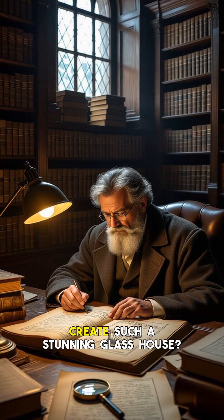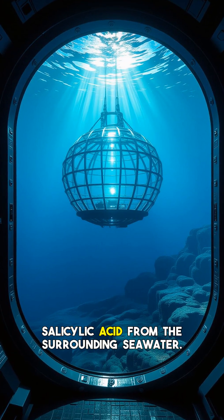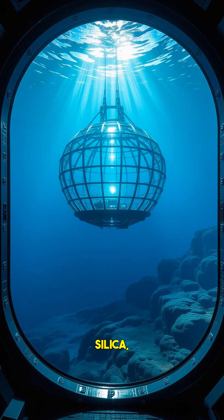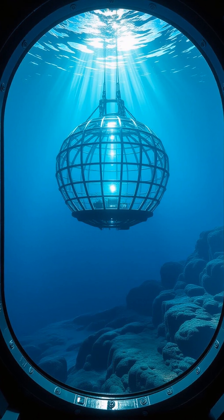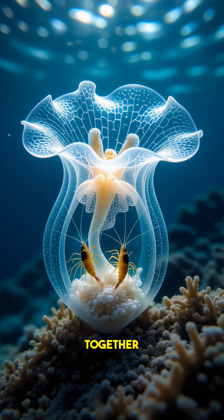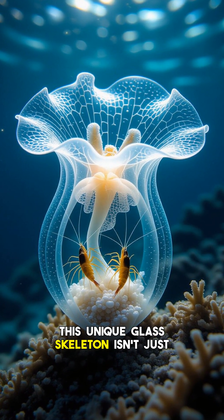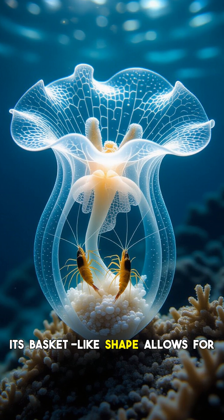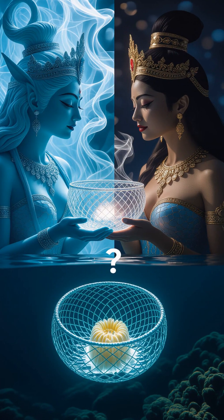How does a living organism create such a stunning glass house? The Venus Flower Basket extracts silicic acid from the surrounding seawater. Special cells then process this dissolved silica, using organic molecules as a template to precisely deposit it, forming the individual glass spicules. These spicules are then meticulously fused together to build the sponge's remarkable lattice structure. This unique glass skeleton isn't just strong — it's incredibly efficient. Its basket-like shape allows for optimal water flow, crucial for feeding and respiration in its low-nutrient environment.